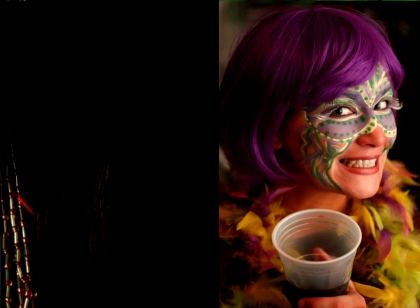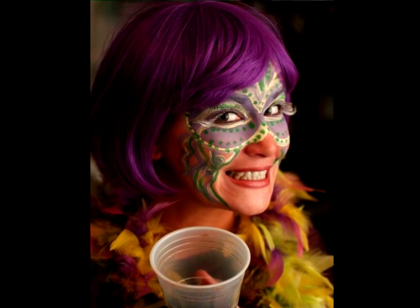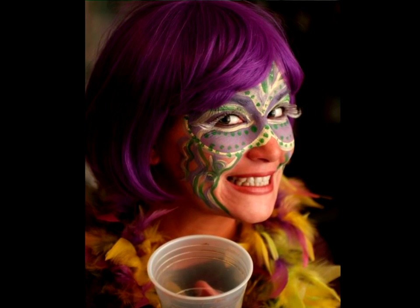This striking fairy is even more magical with a touch of whimsical makeup. Add sparkles, glitter and rhinestones to enchant all in fairyland.